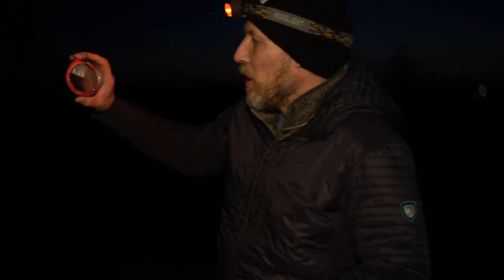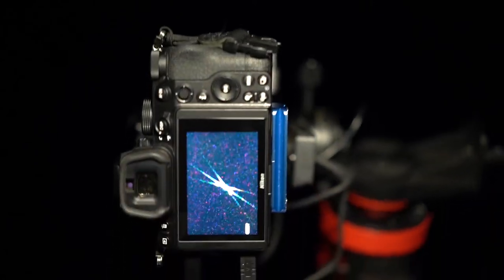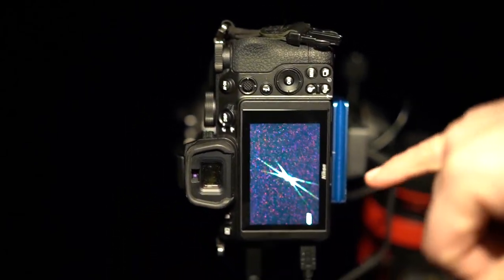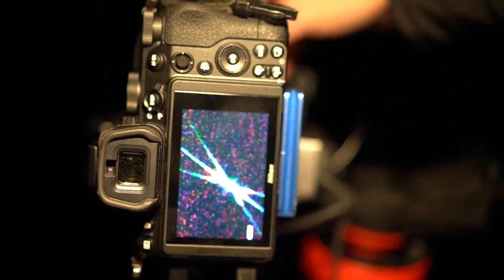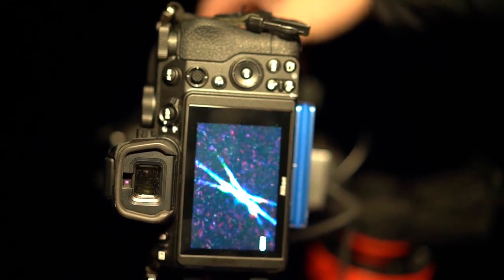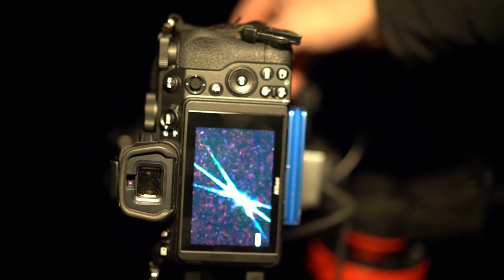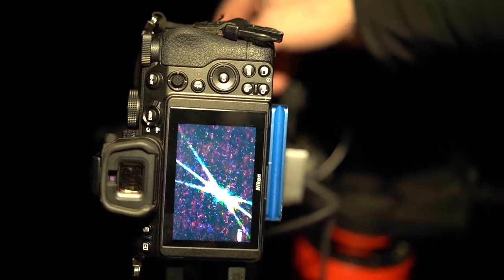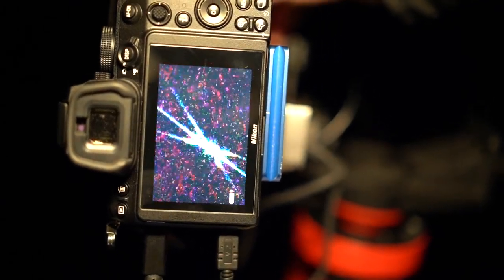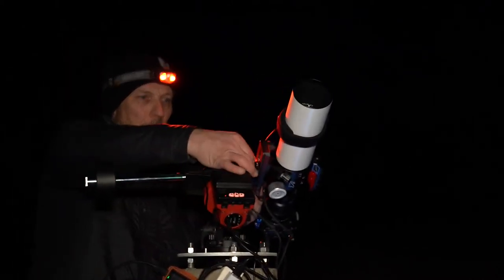Next, I put the Bahtinov focusing mask on the end of the telescope. This causes three angled diffraction spikes to appear on the star. Watch the spikes as I turn the focusing knob — I want to find the spot where all the spikes line up exactly on center. Once the focus is set using a bright star, I can point the telescope at other objects and know that they will be in focus too.